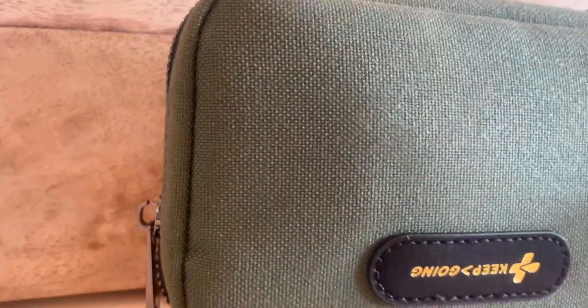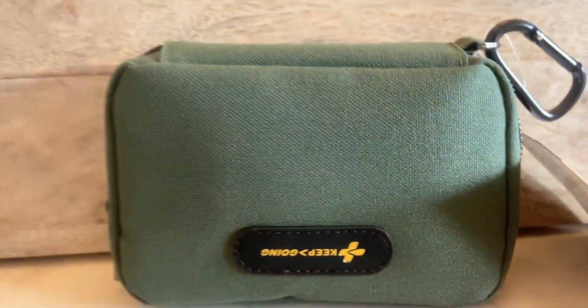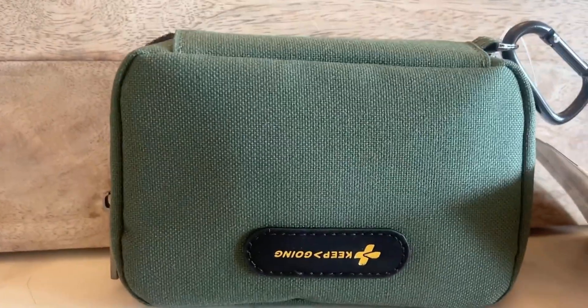You guys, I just received this cutest first aid kit and I have to show it to you. When I ordered this first aid kit, I honestly thought it was going to be a lot bigger. But when it came, I was so impressed with how compact it was because it has everything it says, but it's in a small space. This means I can literally take it with me anywhere.